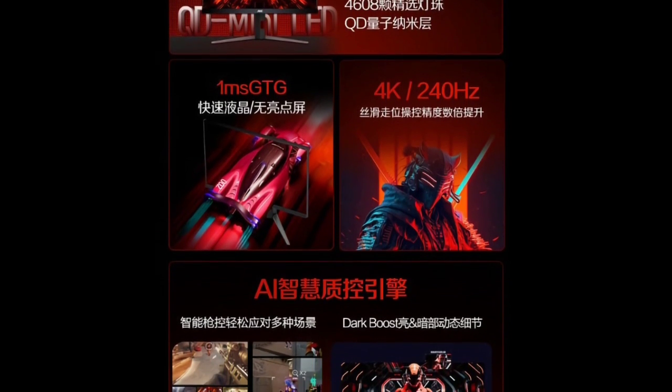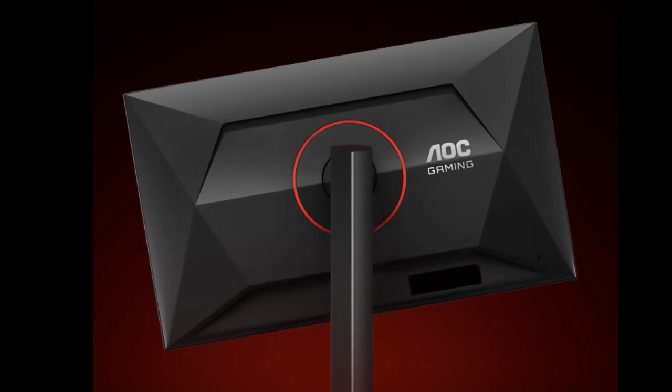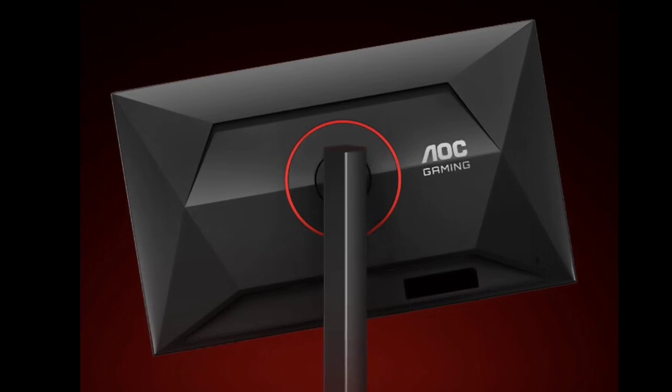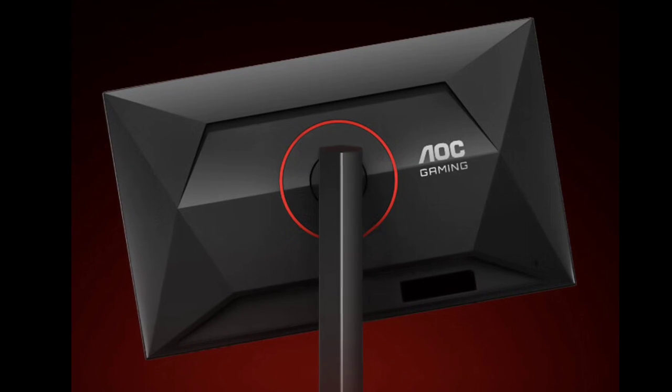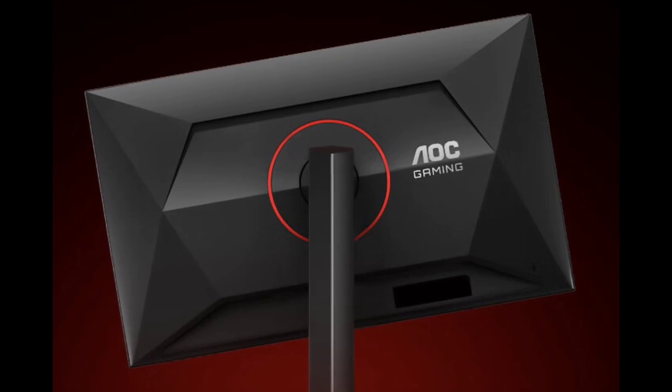In terms of ergonomics, the U32G4ZMN comes with a stand that allows for height adjustment, tilt, rotation, and pivot, catering to user comfort and flexibility. The monitor can also be mounted on a VESA 100x100mm wall bracket.